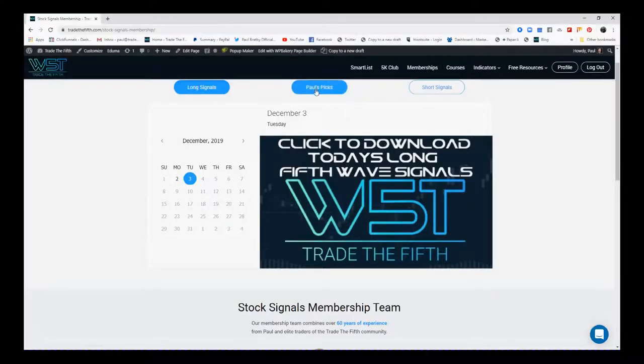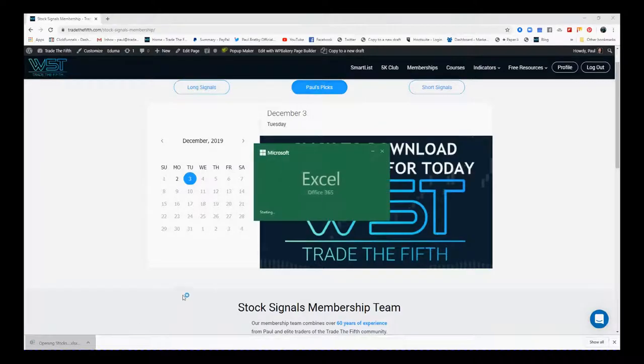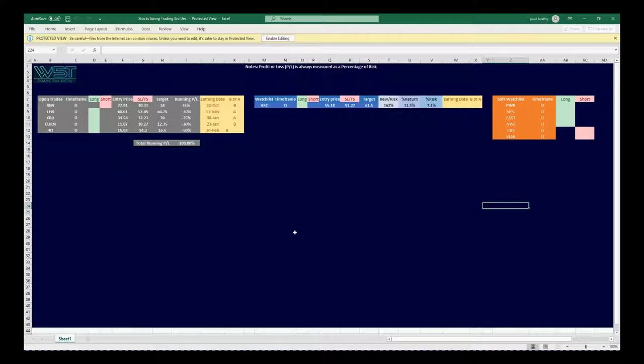It's the same for the shorts as well. In the middle it's got Paul's picks — these are stocks I've gone through from those scans and chosen some that look pretty good to me. On the right-hand side of the spreadsheet is my soft watch list — these are the ones I'm keeping an eye on that could come into play in the next couple of days.